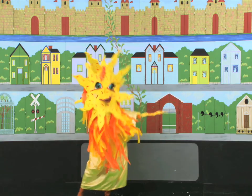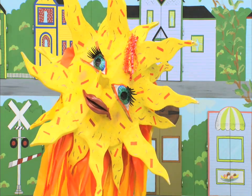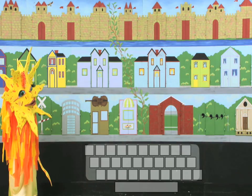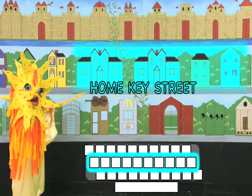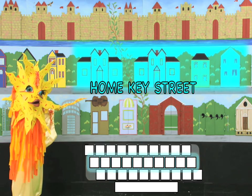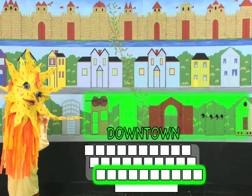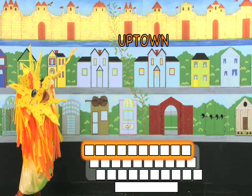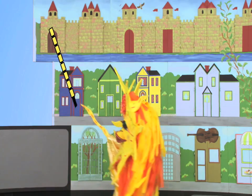I love to shine on Keyboard Town, a little town with three streets. The middle row of keys in Keyboard Town is called Home Key Street — that's where your fingers live. Below Home Key Street is Downtown and above Home Key Street is Uptown. The keys are on a slant; they are not straight.